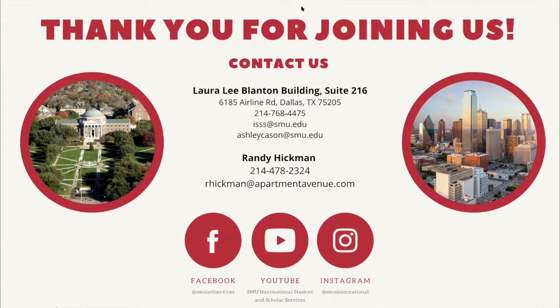Make sure you follow ISSS on social media — a lot of information is shared there. Our next webinar will cover the top five mistakes international students can make — we want you to succeed and avoid those pitfalls. We are here for you. If you have any other questions, the chat will remain open. Thank you so much for joining us.